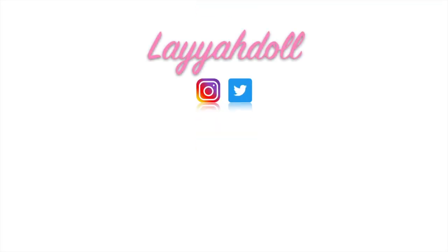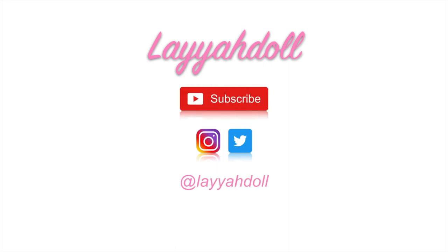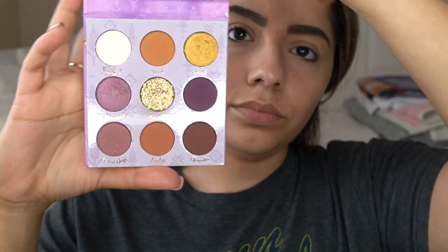But enough of me rambling. I really hope you enjoy this makeup look. I'm kind of holding myself like this because I have a little bit of a stain on my white shirt — I'm trying to cover it up so you guys don't see it and judge me. Anyway, guys, I love you so much. Let's get into the video.